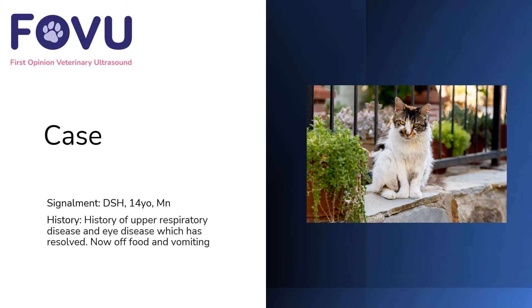Hello and welcome to this case from First Opinion Veterinary Ultrasound. I'm Dr. Camilla Edwards. This was a case of a 14-year-old male neutered domestic short-haired cat with a history of upper respiratory disease and eye disease, which had now resolved, but was now off food and vomiting.